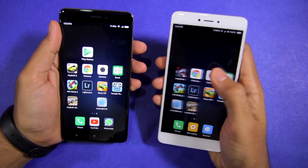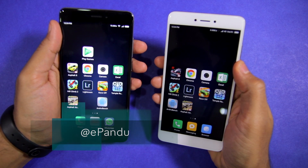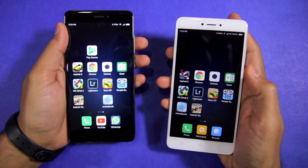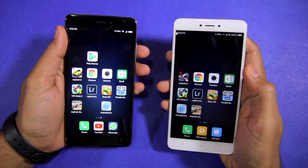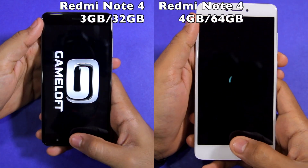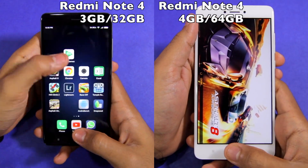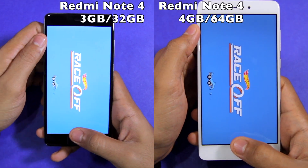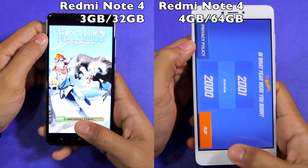I'm not expecting much of a difference between the multitasking performance of the two devices, but it will be interesting to see how they both fare in our NAND storage speed comparison. For our multitasking comparison, I opened 10 games and applications on both devices, including some heavy games like Asphalt 8 and Asphalt Xtreme.